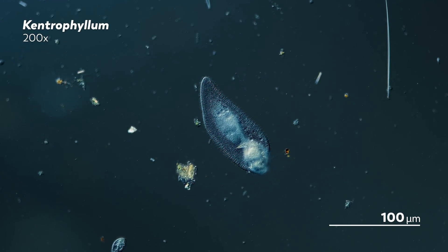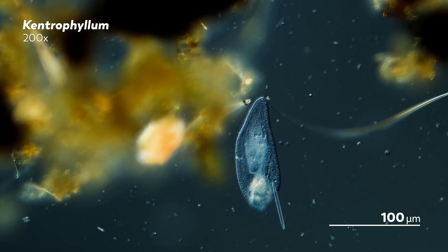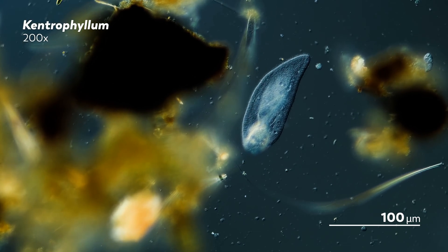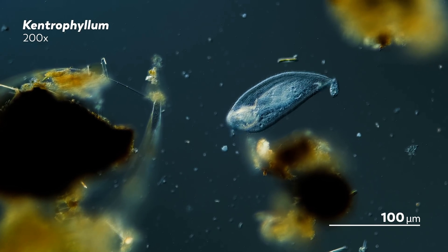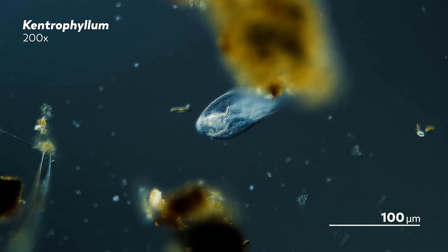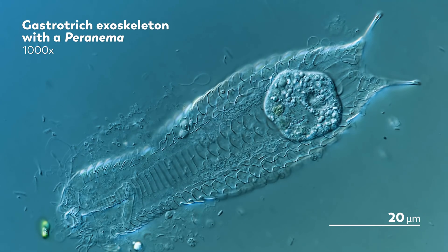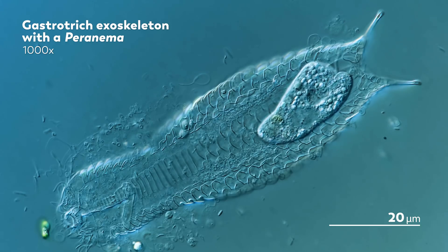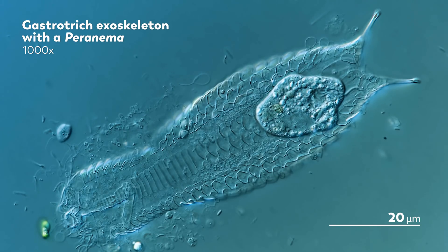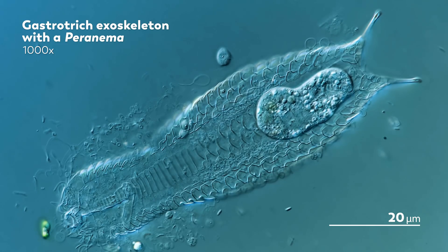It's a lonely death for the rotifer, with only the Kentrophilum to witness it. Though I suppose now there is also us, sharing and immortalizing that rotifer's final moments. And if the rotifer had not died in the body of another organism, it may have ended up like this gastrotrich. Now, to be fair, they did find themselves in a very similar situation — they are both dead. But the rotifer was eaten alive, digested from the outside while trapped in another organism.